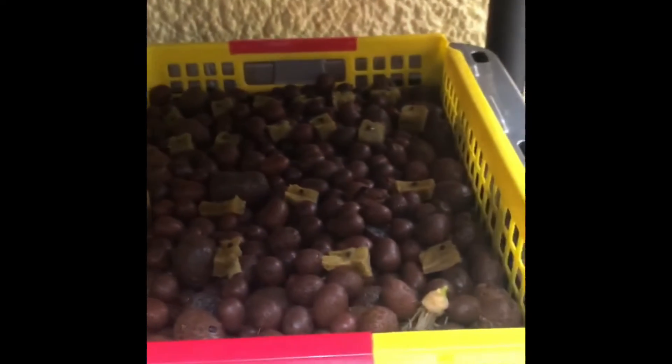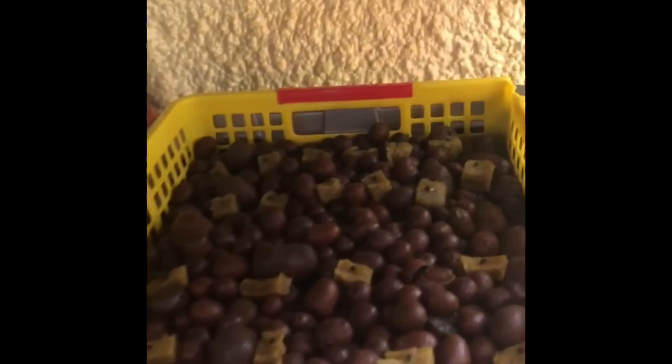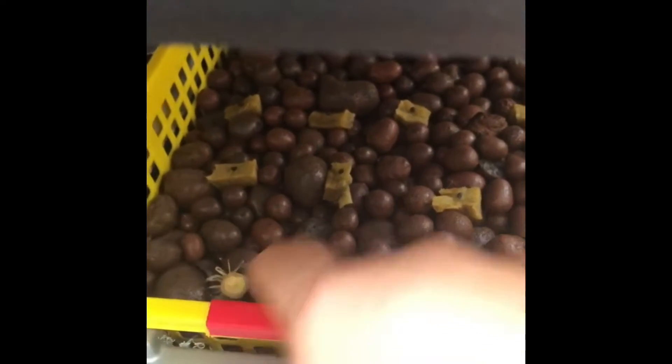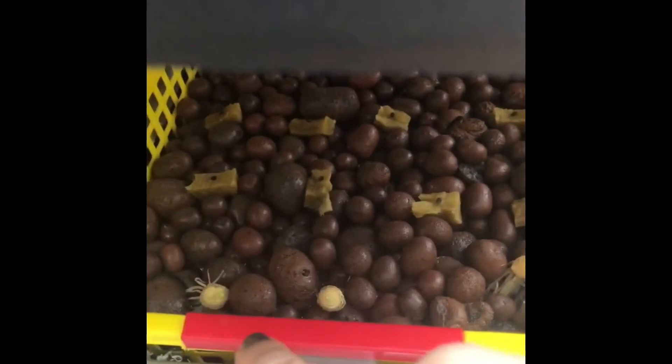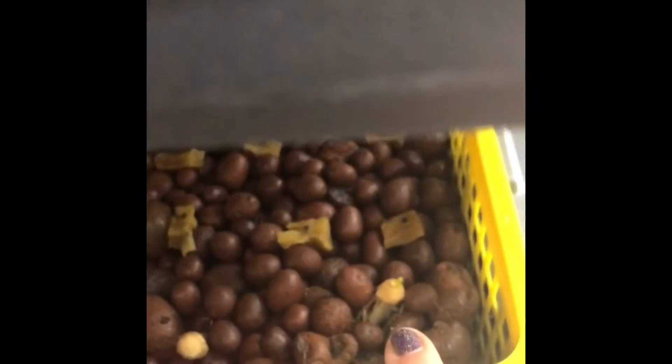Nothing really happening right now with the different onions. I'm not seeing anything, but I did get some from the grocery store and I used some and I'm trying the reuse thing and it looks like they're coming up. Yeah, there's a little green stuff — that's really cool.